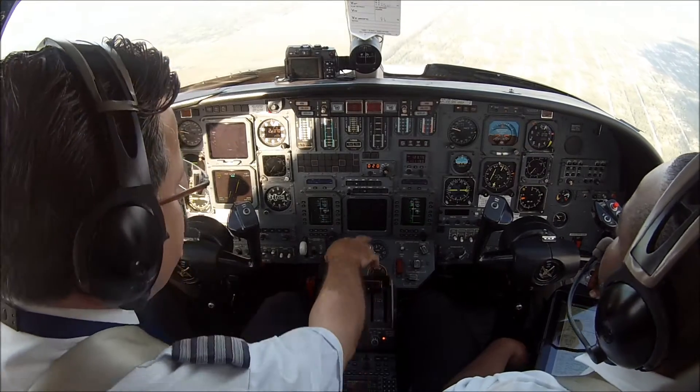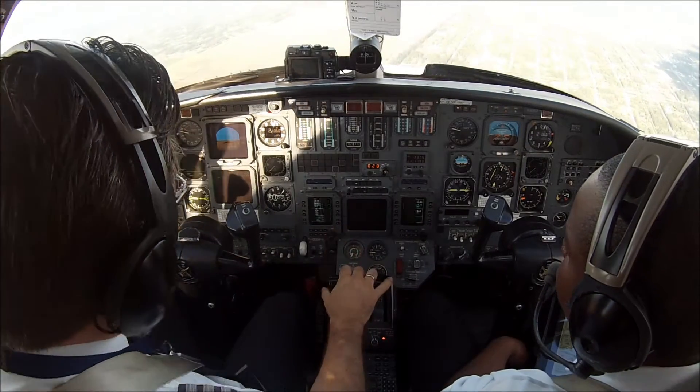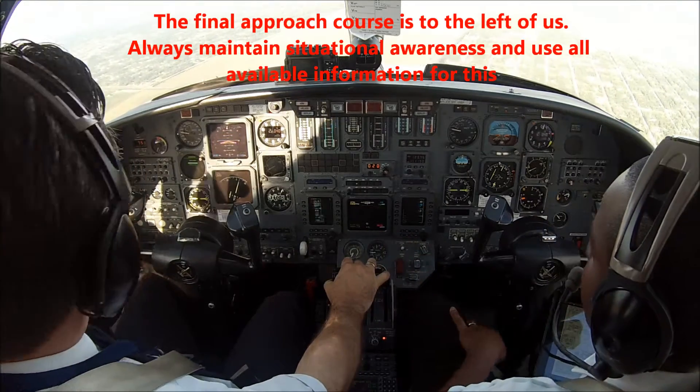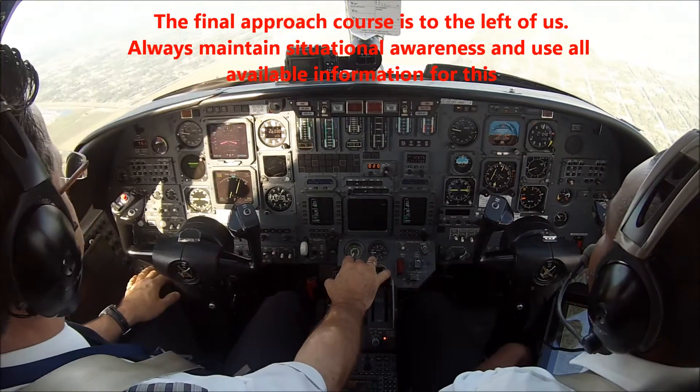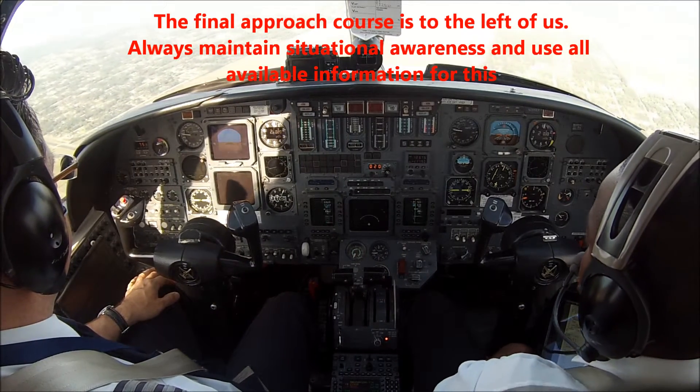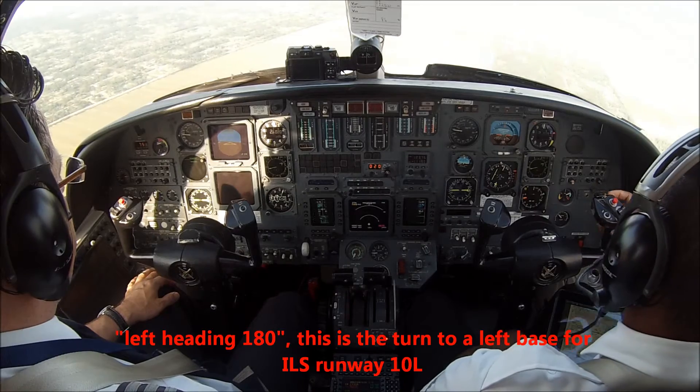This number shows us how far left we are from the final approach course — that's very good. That's 4.7 miles left. Number 5, Echo Alpha, turn left heading 1-8-0. Left heading 1-8-0, 3-6-5 left 1-8-0.